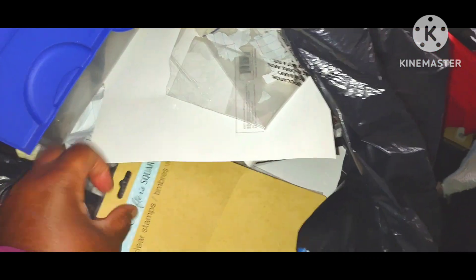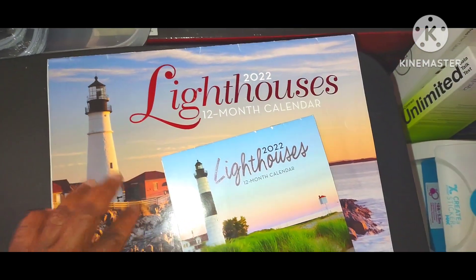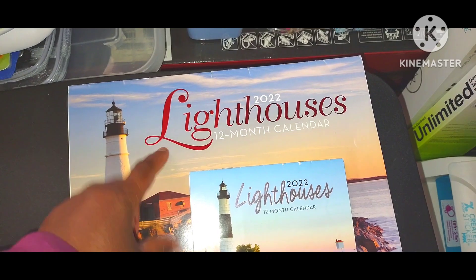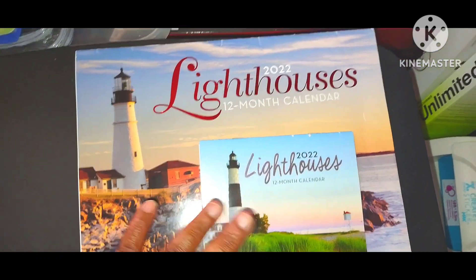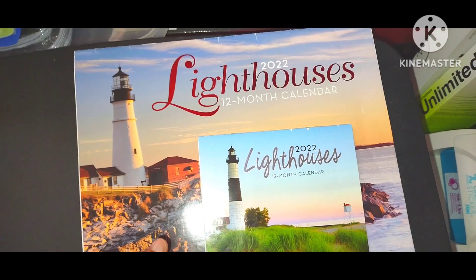I got my stamps and stuff — yeah, this is getting thrown away. I have these for a reason: I'm doing my art school class and I'm trying to learn how to draw lighthouses and cool castles, and that's why. After I get done with this I'm going to throw this away too. They'll be thrown away before this video is over.